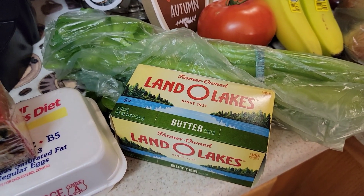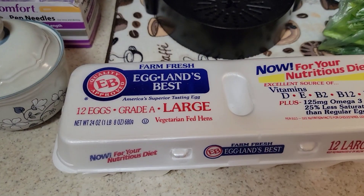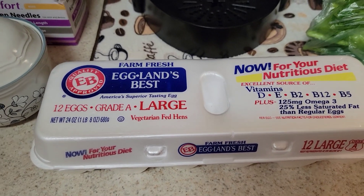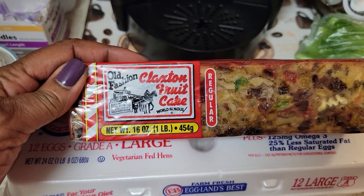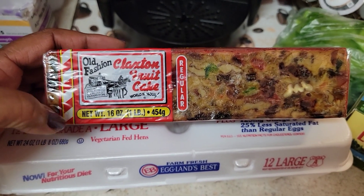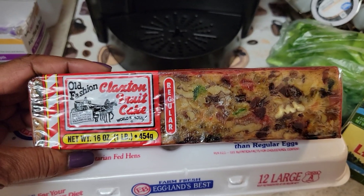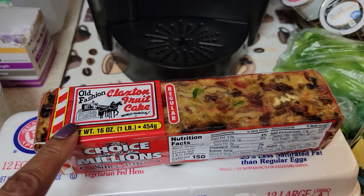I should have just went ham when I saw it at that price, but anywho, I'm okay. And I got a dozen large eggs — I already have a dozen in the refrigerator, so I just want to make sure I have enough eggs. And then I got some Claxton fruit cake from Food Line. I normally get my fruit cake from Cracker Barrel, but they're probably sold out by now. When I saw it at Food Line it's pretty much the same exact one, so I'm hoping it tastes like the one from Cracker Barrel.